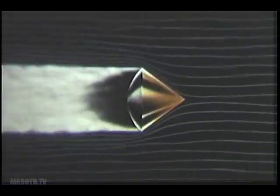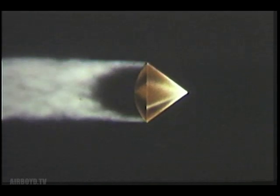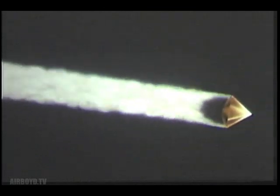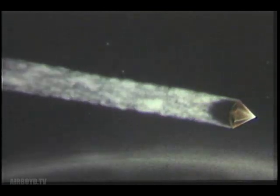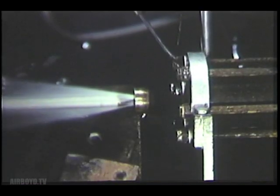When the separated nose containing the warhead re-enters the Earth's atmosphere at a speed of about 14,000 knots, it will encounter aerodynamic heating of destructive proportions. It is to develop a means of protecting the nose against this destructive heating that Convair was authorized to continue its nose cone research program.